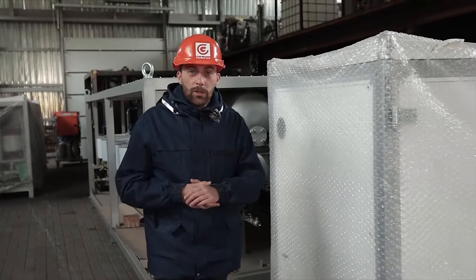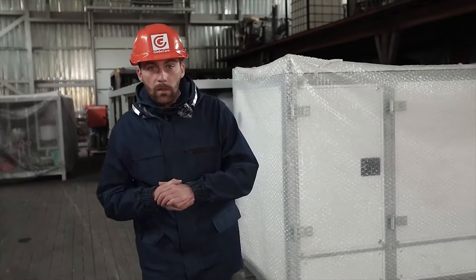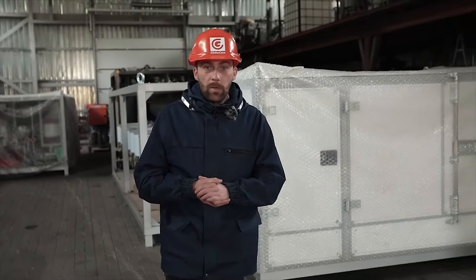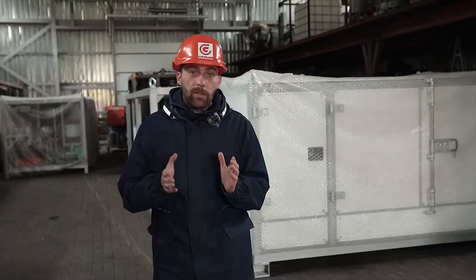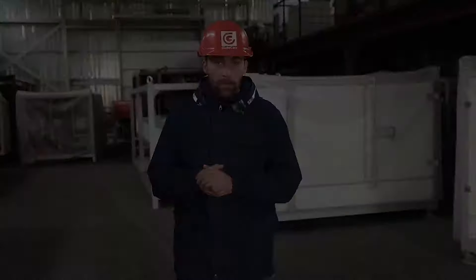In our videos we usually talk about equipment for the processing of industrial oils and maintenance of transformers. But today I'll tell you about another important GlobeCorp business – manufacturing of plants for modification of bitumen with polymers.